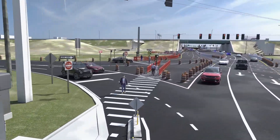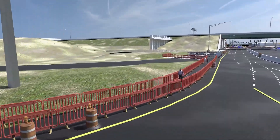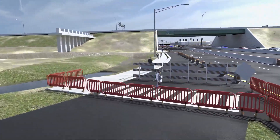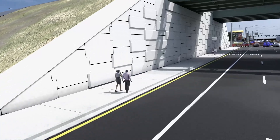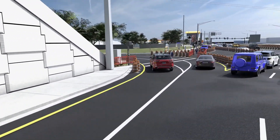It's important to cross only at designated crosswalks and to obey posted signs when walking in the work zone. Barrels and barriers provide some protection for pedestrians while work is ongoing. Pedestrians are encouraged to exercise caution when walking through this area as it remains an active work zone.